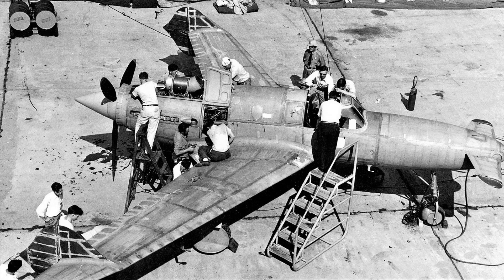During testing, the XP-55 Ascender suffered from a number of issues, including poor handling, unstable flight characteristics, and excessive wing loading. The aircraft also experienced a number of crashes and mishaps, which further hindered its development.